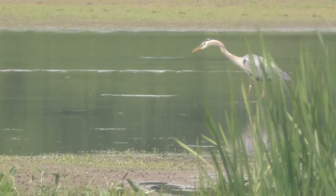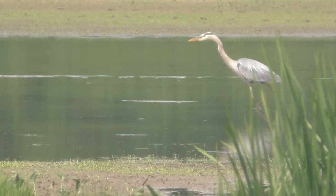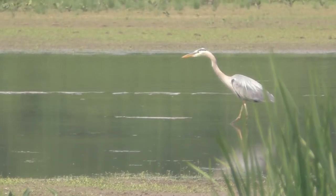Thank you for watching this video on wildlife around the Conservation District's wetlands. We hope you visit soon to discover more of Pennsylvania's wetland residents.